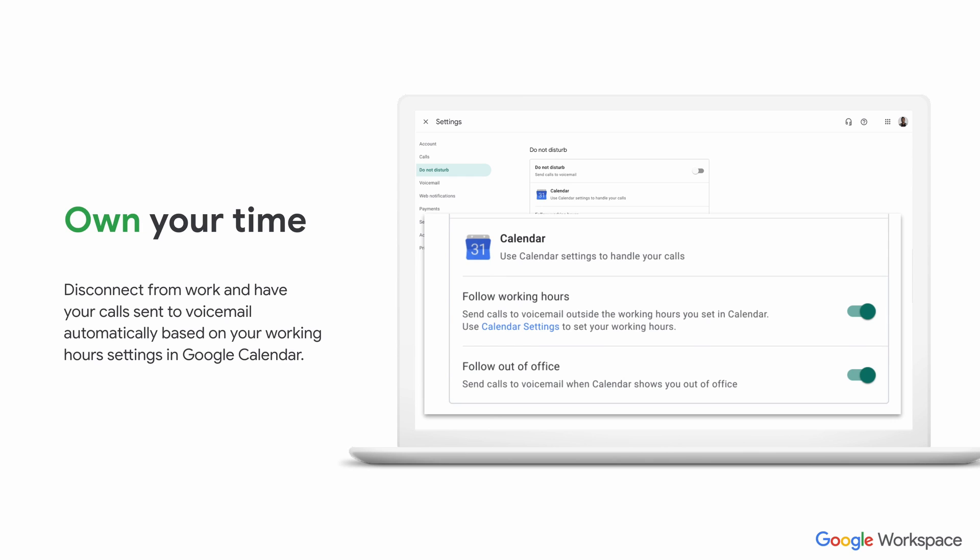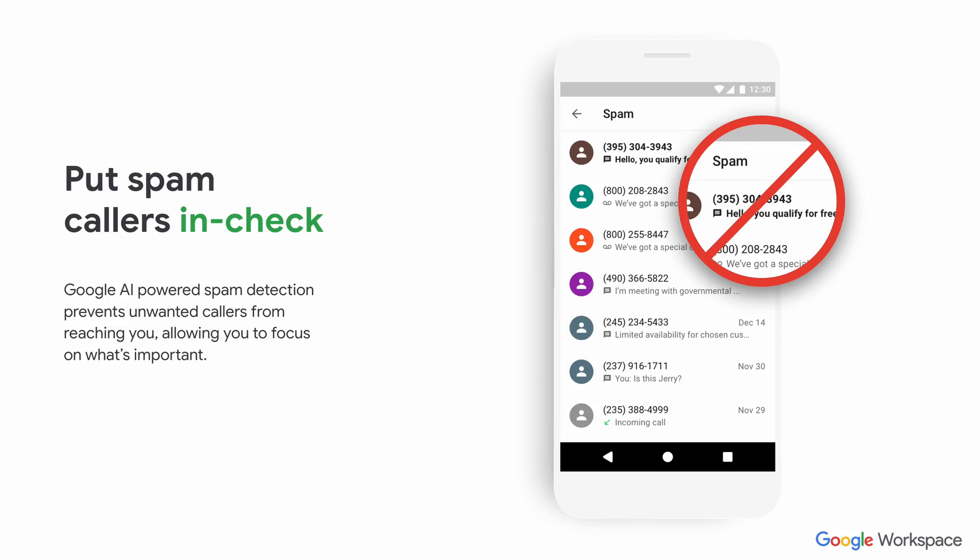The next piece is around owning your time. You can now link Google Voice to your working office hours in Google Calendar and your out of office hours. So if you're on holidays or if you only work particular hours, you can actually set it to sync with your Google Calendar so that Google Voice will know when to divert calls to you and when to divert them to your team. That sort of automation is very, very advantageous. Google will also use the technology they have used within Gmail and other products to block spam callers getting through to you, which I've found very advantageous for those unwanted calls.